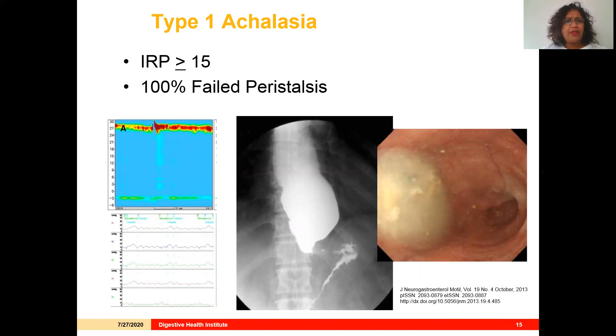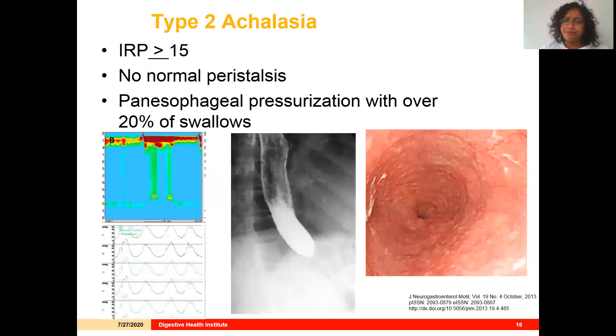In type 1 achalasia, the IRP is greater than 15 and there is 100% failed peristalsis, so the esophageal body portion of the motility is essentially a blank screen. This is often associated with a boggy esophagus on esophagram and a dilated esophagus with retained fluid and food contents on endoscopy. Type 2 achalasia also has an elevated IRP and no normal peristalsis, but we see panesophageal pressurization in at least 20% of swallows. The esophagus on esophagram isn't big and boggy at this stage, and endoscopically you may not see much.